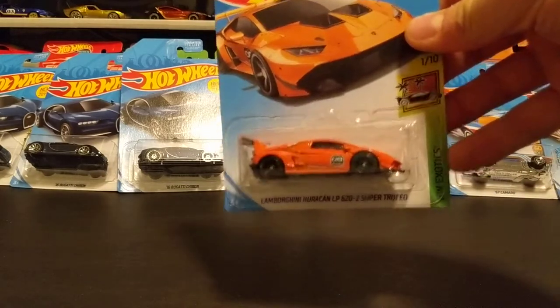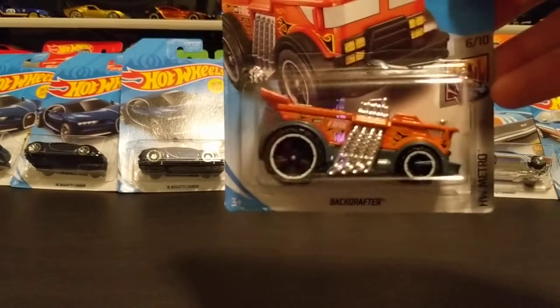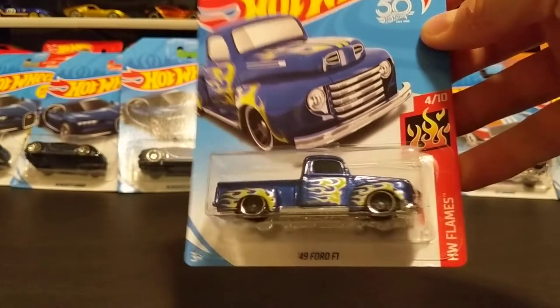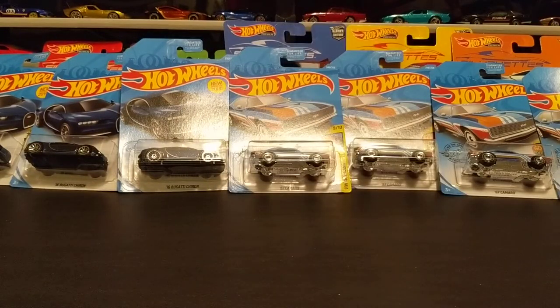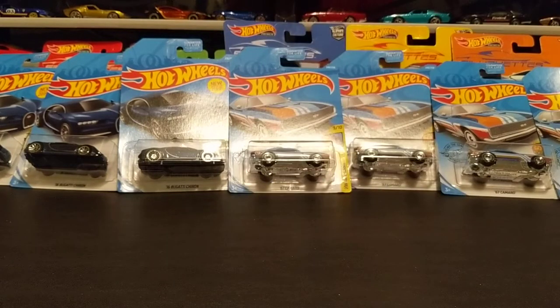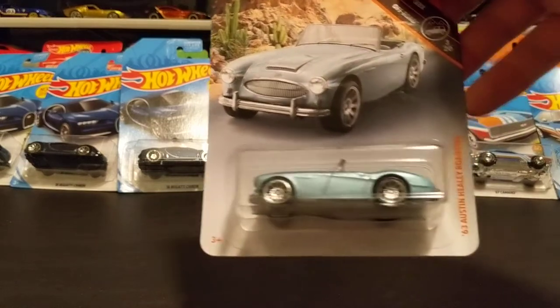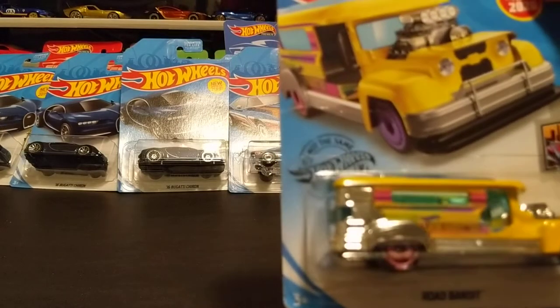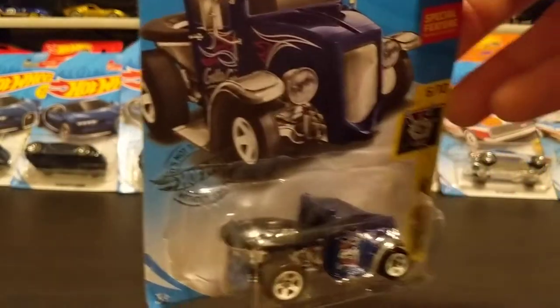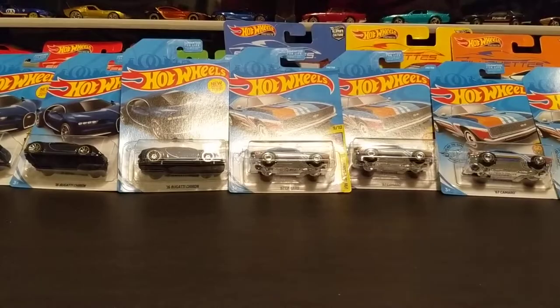Found this Huracan Backdrafter — thing's pretty badass looking. There's a really sweet blue '49 Ford, a Porsche 917 LH, and I love my Datsuns so I always grab those. There's an Austin Healey Roadster, and I'm a fan of the Road Bandit — probably the silliest casting they make, but you gotta get it. Capo Camaro.